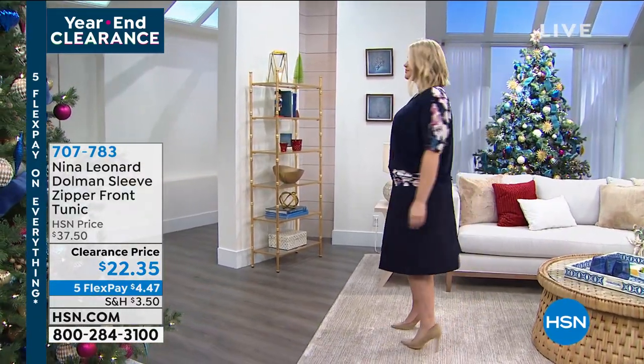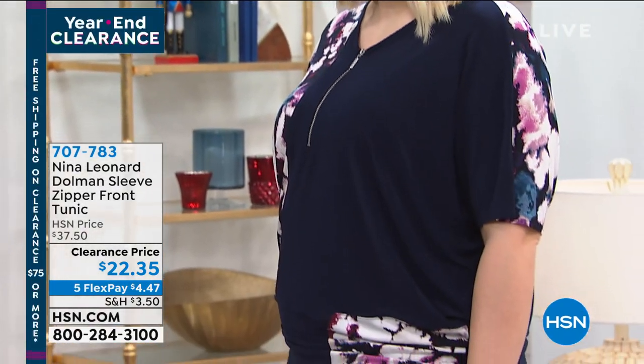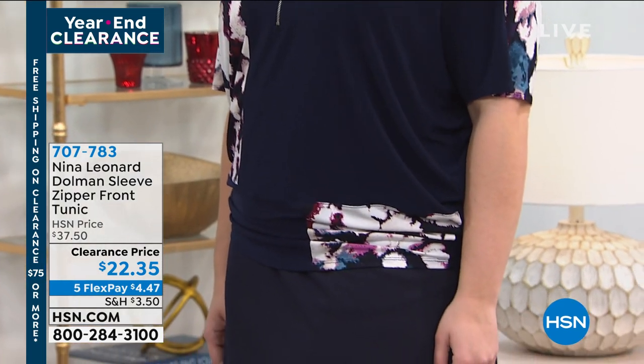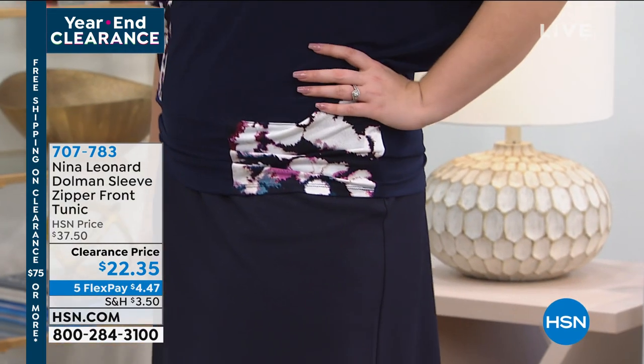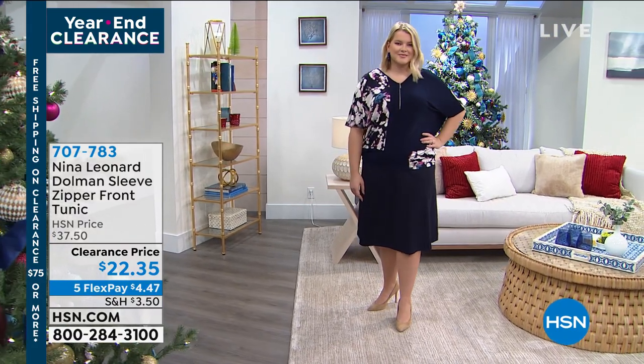It gives us great coverage — great on all figure types because it just kind of follows your curves, not clinging in the least bit. This is a washing machine miracle: it's so silky soft. Hang to dry and never a wrinkle. It's the Miracle Matte Jersey.